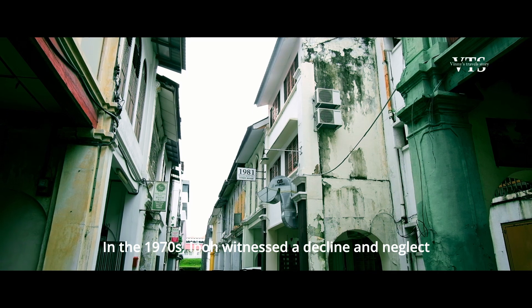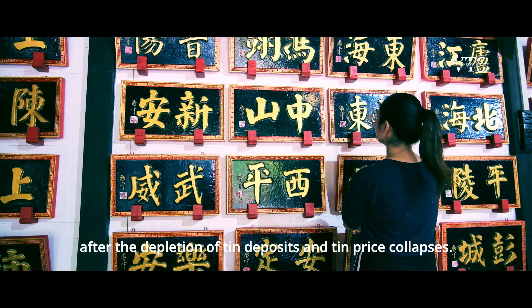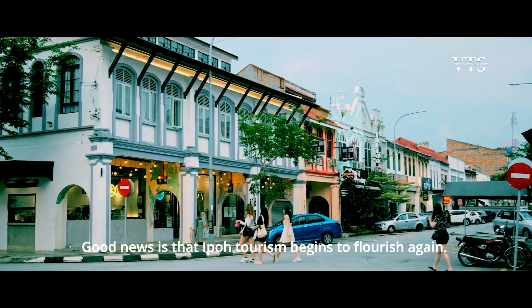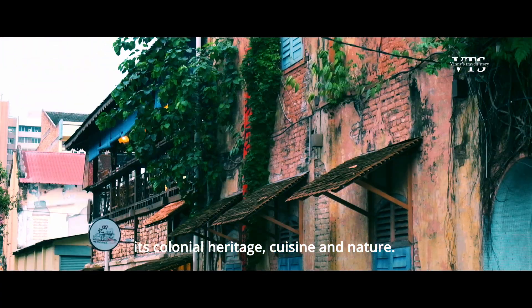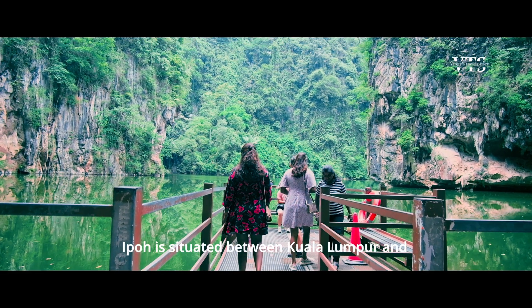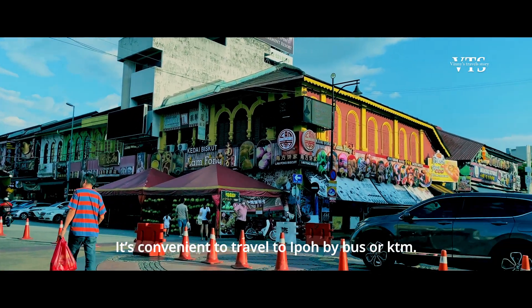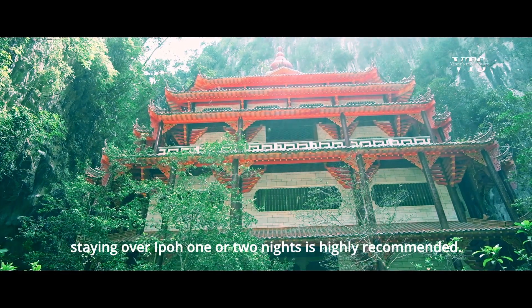In the 1970s, Ipoh witnessed a decline and neglect after the depletion of tin deposits and tin price collapse. Good news is that Ipoh tourism begins to flourish again — more and more tourists are attracted by its colonial heritage, cuisine, and nature. Ipoh is situated between Kuala Lumpur and Johor town in Penang, and it's convenient to travel to Ipoh by bus or KTM.